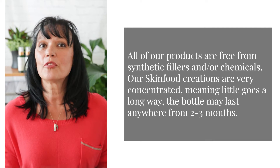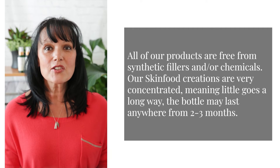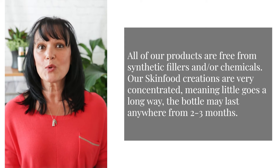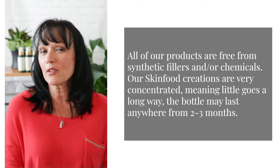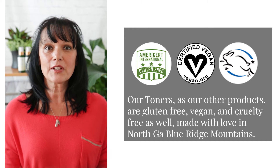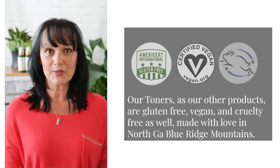All of our products are free from synthetic fillers and chemicals. Our skin food creations are very concentrated, meaning a little goes a long way, so the bottle may last you anywhere from two to three months or maybe even longer. The toners, like our other products, are gluten-free, vegan, and cruelty-free, made with love in the North Georgia Blue Ridge Mountains.